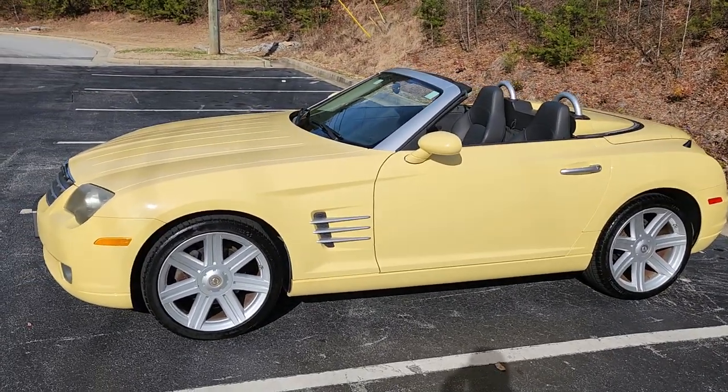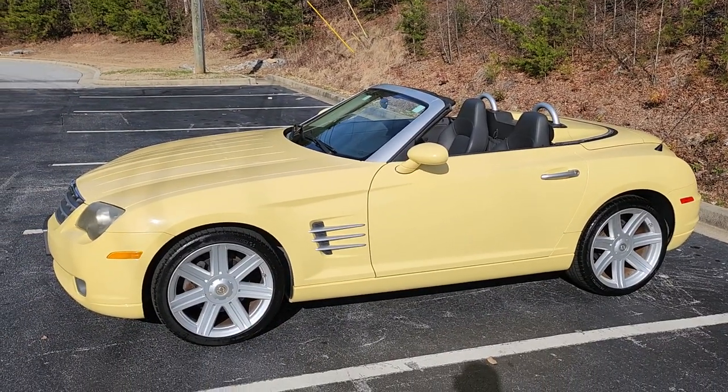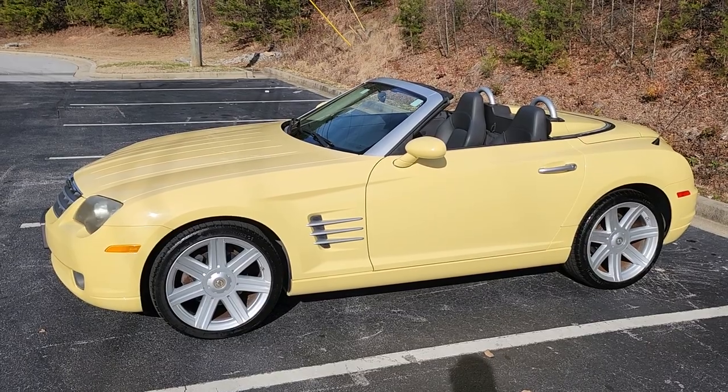Alright, I think we'll move on now to part two — the interior demonstration video, where I'm going to show the top going up so you can see it works. And after that, I think we'll take it for a fast test drive.